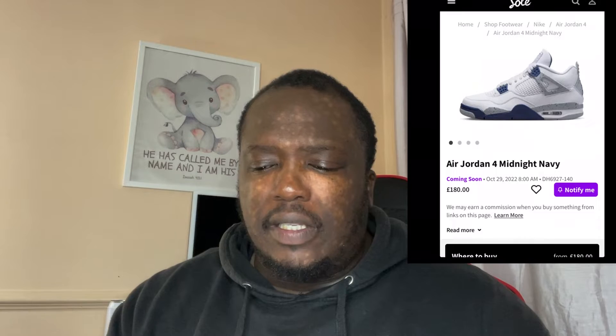What is up guys, welcome to my channel! This is a big video I've been looking forward to making. We've got the Air Jordan 4 Midnight Navy. You guys know already I'm a sucker for Jordan 4s — I love them. They're just a different silhouette, more advanced compared to the Jordan 1s in terms of technology, and they just look so good, man. They're chunky and great looking.